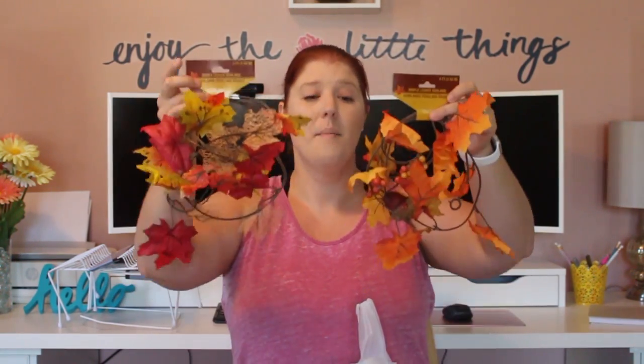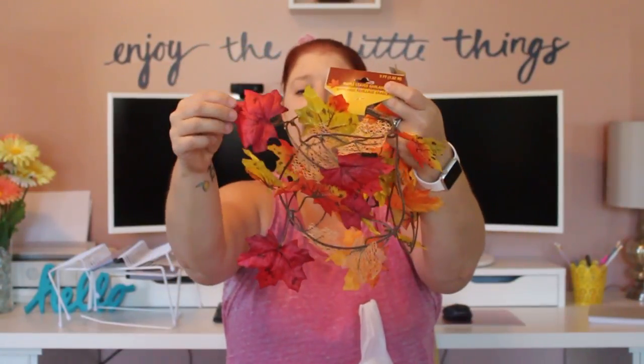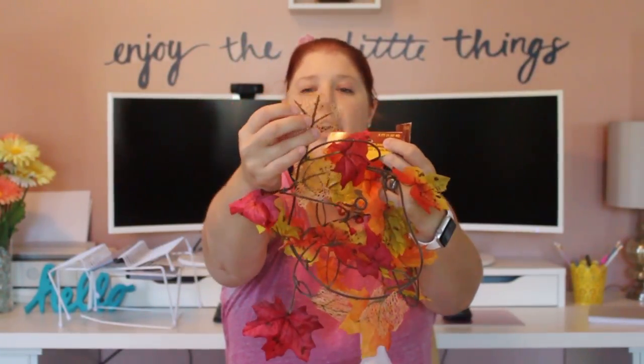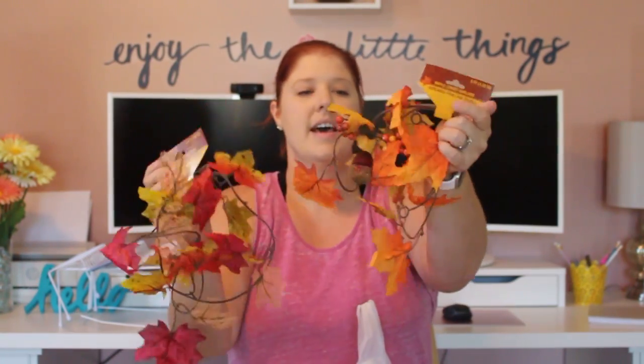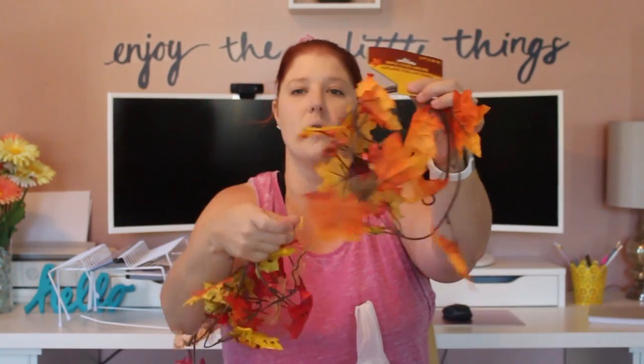In bag one, I picked up two different garlands from the fall decor area. This one is called Maple Leaves and it's five feet, and this one is also five feet — also called Maple Leaves but they're two different kinds. The first has red leaves with almost spiderweb-looking leaves, and the second has little berries and an acorn. I'm going to put these in front of my TV area.